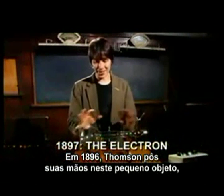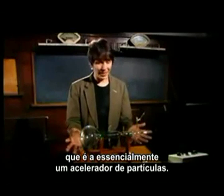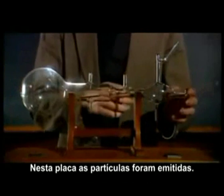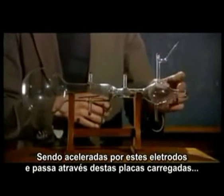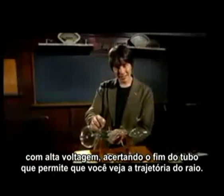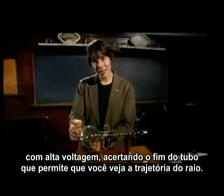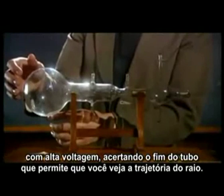In 1896, Thompson had just got his hands on this new piece of kit. It's essentially a particle accelerator. When this plate's heated, particles are emitted. They're accelerated by these electrodes. They pass through these two plates, across which you can apply a voltage, and they hit the end of the bulb here on a screen which glows, so you can see the beam.